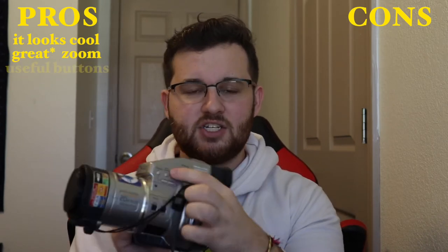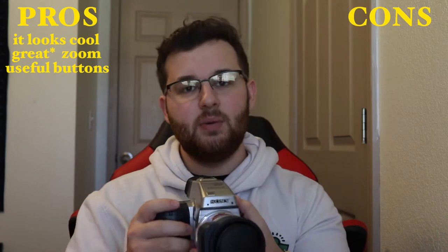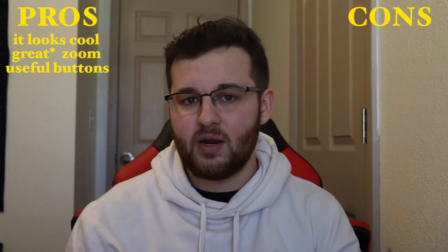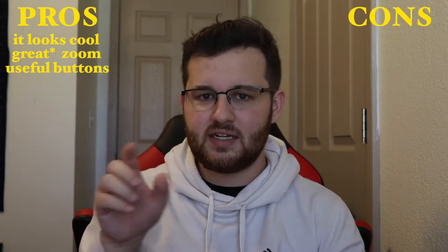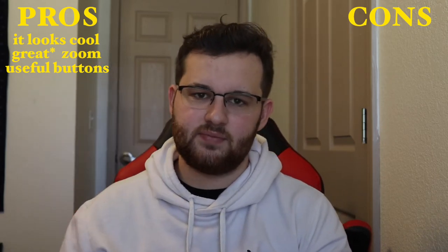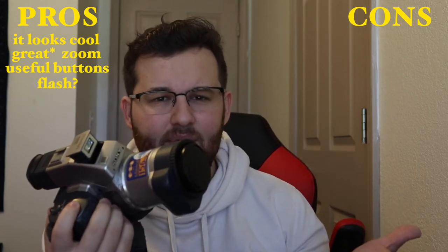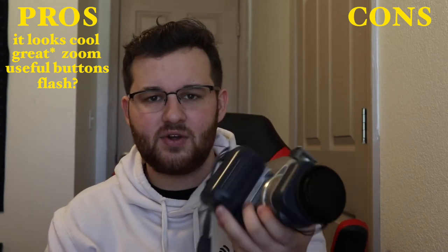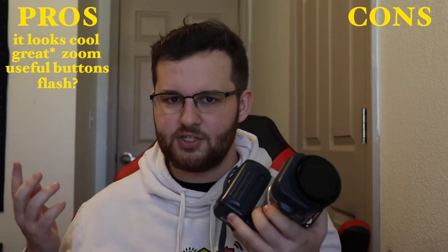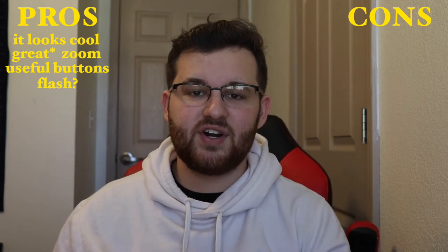Furthermore, there are a lot of other functions I've come to appreciate, such as the built-in white balance button. You can point your camera at your subject, press the white balance button, and it'll take care of it for you. Most cameras, including the one I'm shooting on right now, don't even have that function — I have to go into settings and pick from presets. You could also say the built-in flash is a plus, since this is not great at night photography. But most cameras have them, so it's not a super big reason to buy this camera.